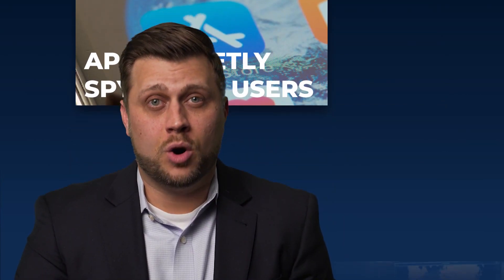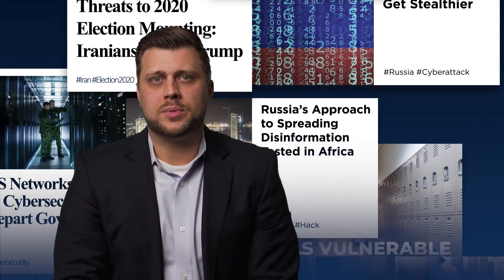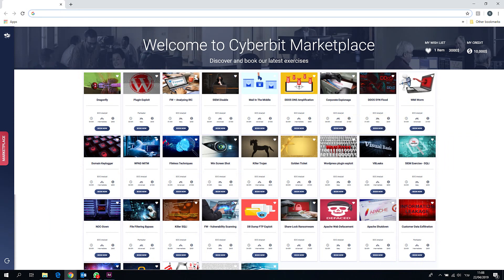Your cyber security team will experience their first cyber attack on the job. Cyberbit Range is the only hyper realistic cyber simulator allowing incident response teams to experience real-world cyber attacks before they encounter them.